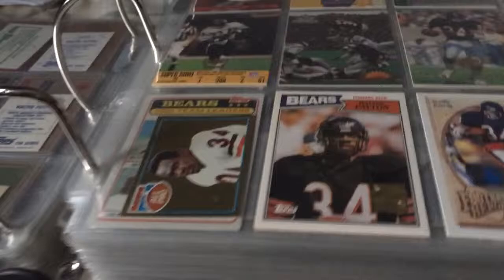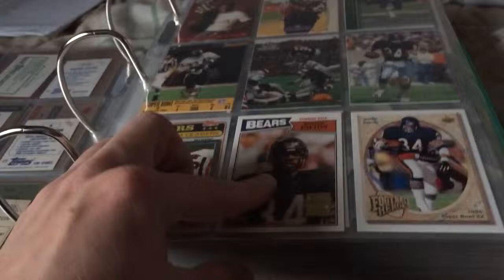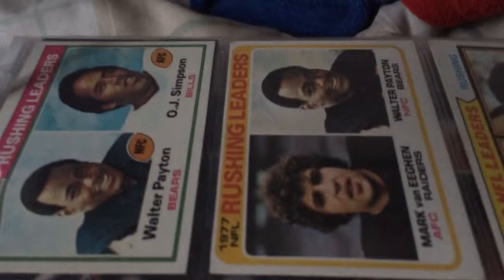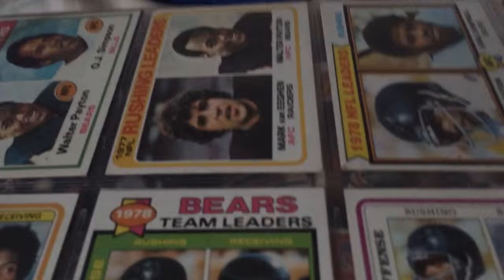I think I pulled the Perry out of a box too, I'm not sure, but that was really nice — pulling a Payton card I don't have. Just because it's a reprint, which is cool. I want to get the whole set of this too — that would be really nice. Some rushing leaders and team cards.